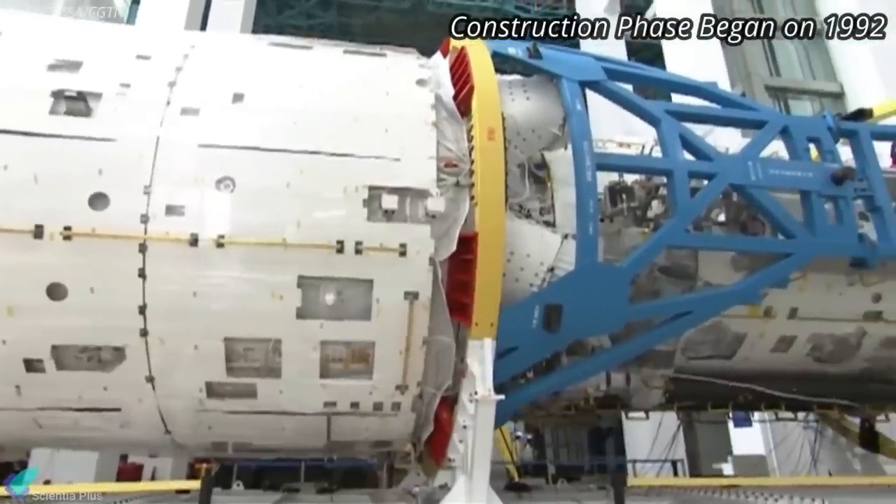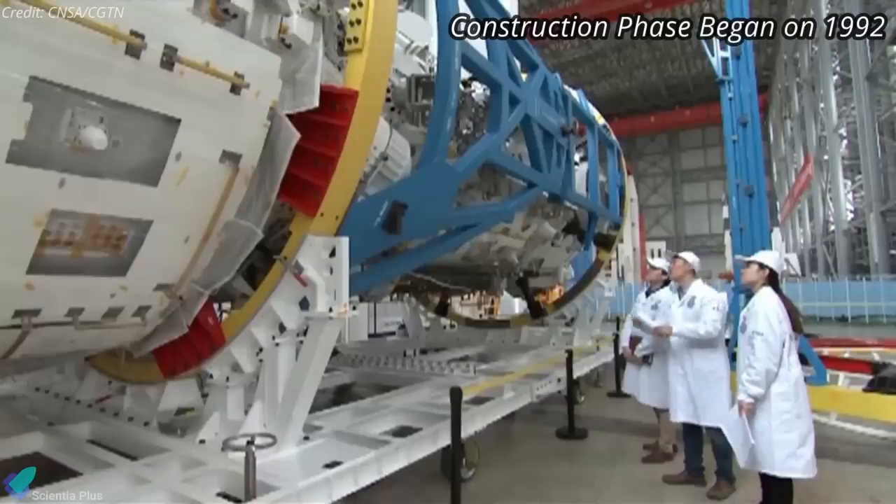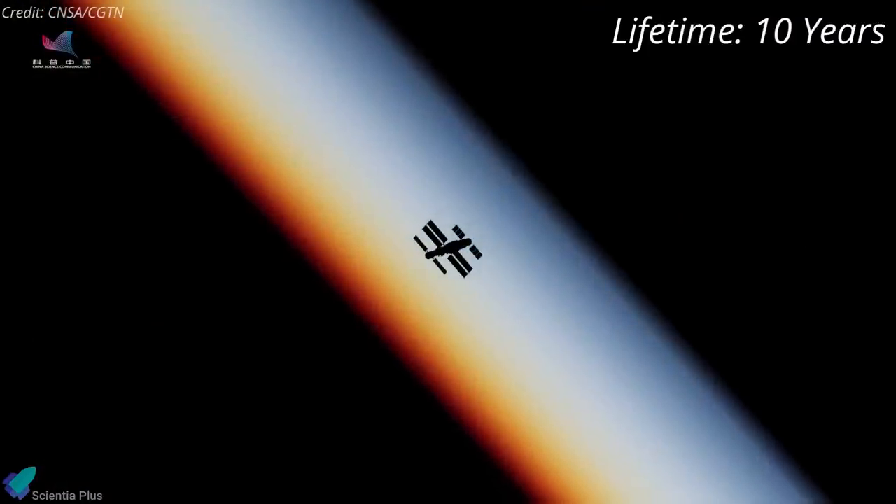The construction phase of China's space station begins nearly 30 years after the project was first approved back in 1992. The space station is expected to operate in orbit for at least 10 years.